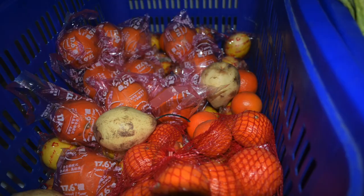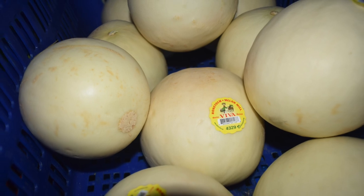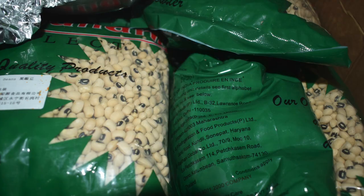Except for bananas, all other fruits can be maintained for a good number of days. So whenever we get bananas on board, we finish them first and then move on to the other fruits.